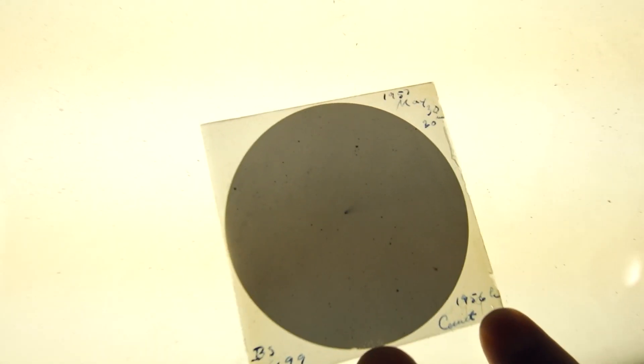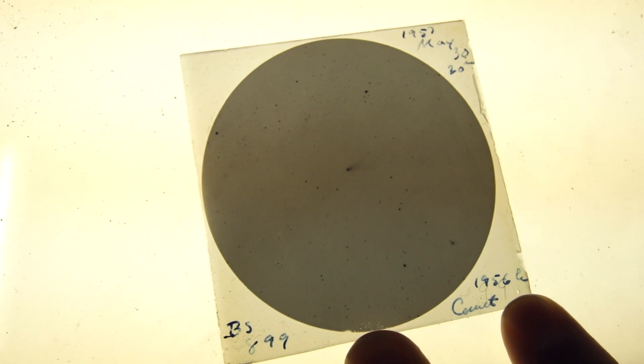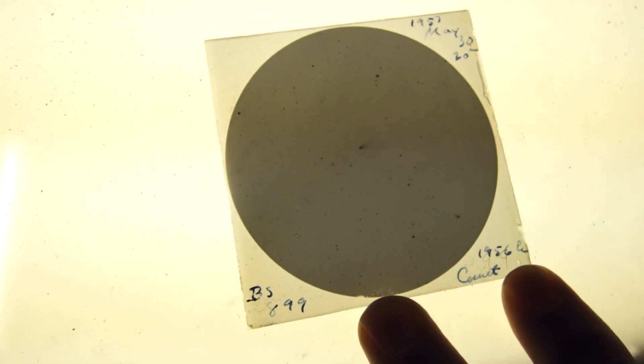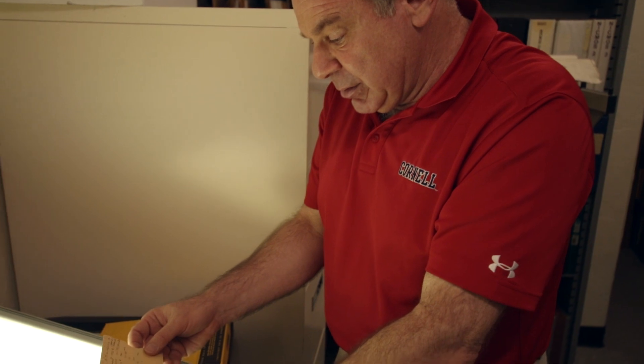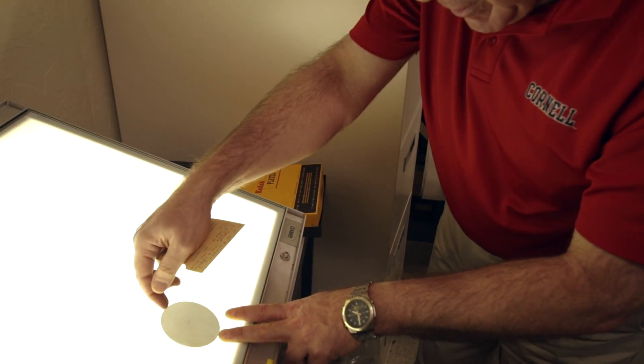So this comet was discovered in '56. They also give the number of the plate type because Kodak would make plates that had different sensitivities. This is a 20-minute exposure. Wow. Oh, yeah.